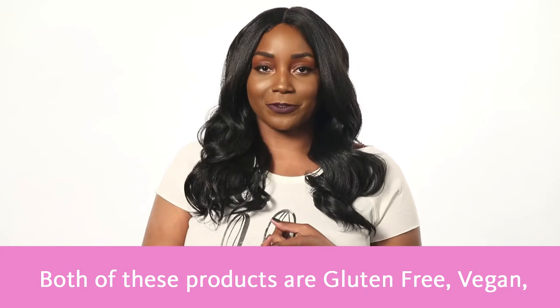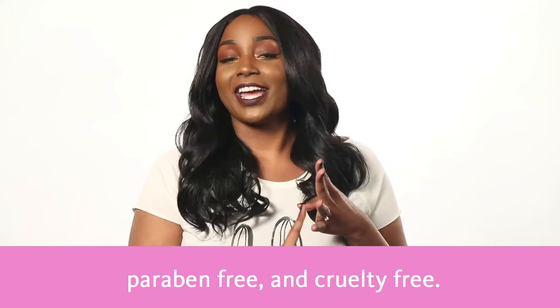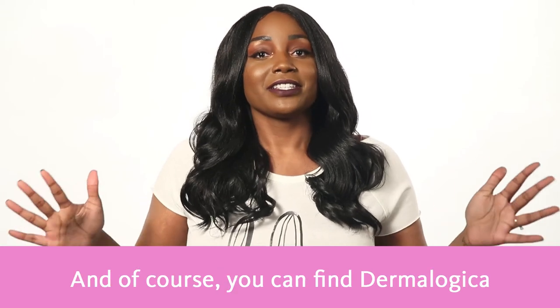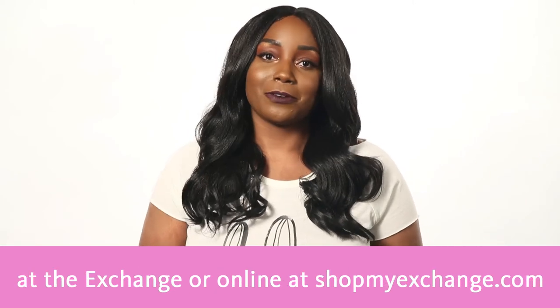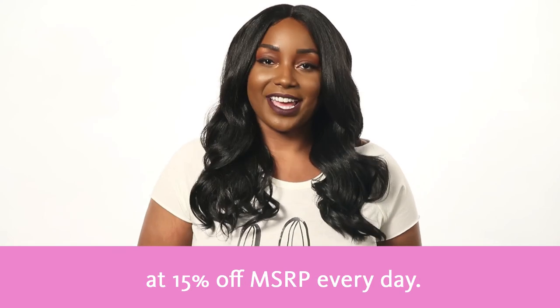Both of these products are gluten-free, vegan, no artificial fragrances or colors, paraben-free, and cruelty-free. And of course you can find Dermalogica at the exchange or online at shopmyexchange.com at 15% off MSRP every day.